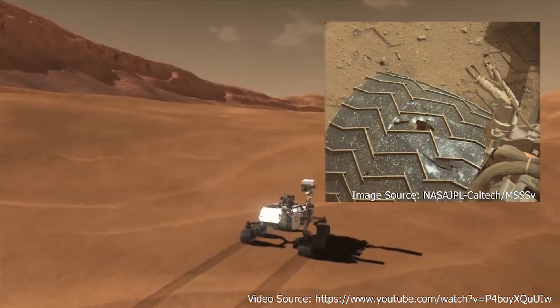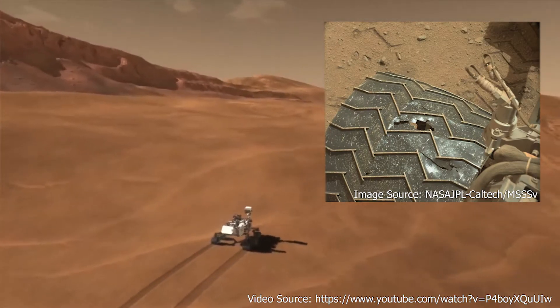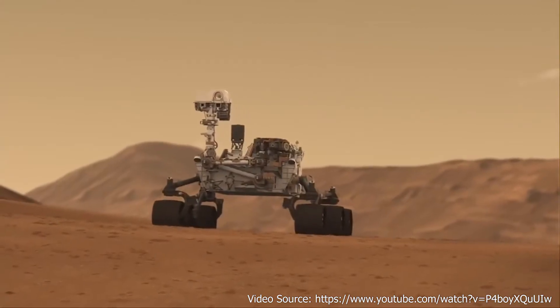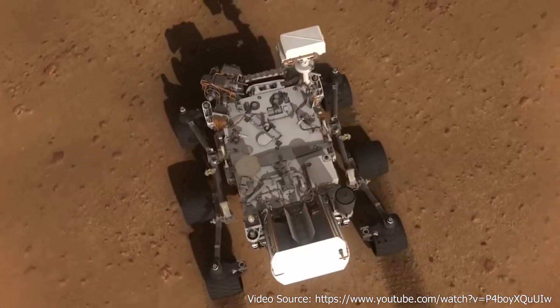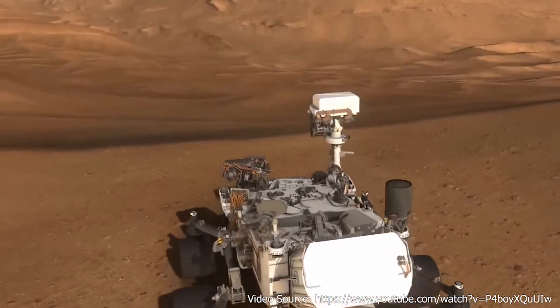The sharp rocks have caused a great deal of panic as they wore and tore the wheels of the Rover. While Curiosity is diligently serving us to this day, the conversations on how to improve the wheel design are held on a daily basis.